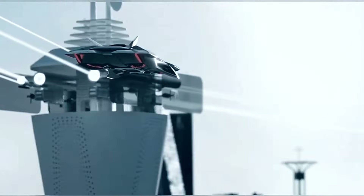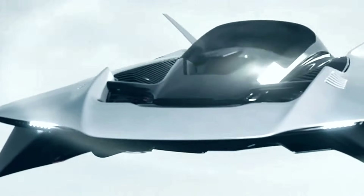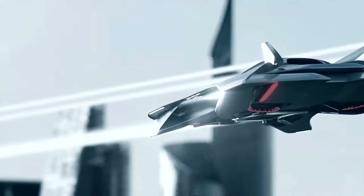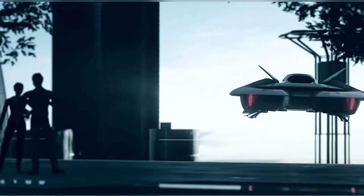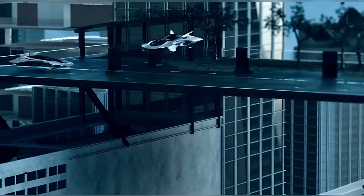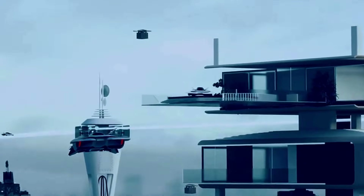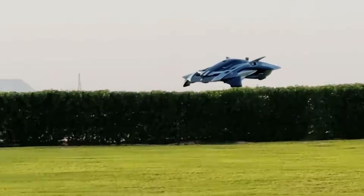It can reach speeds of 220 kilometers per hour (135 miles per hour) and ascend to 3,000 feet (914 meters). With a maximum takeoff weight of 600 kilograms (1,323 pounds), the carbon fiber composite fuselage enhances durability. Safety is ensured through distributed electric propulsion, offering redundancy in the propulsion system. The V-tail design and cockpit canopy further enhance aerodynamics and passenger protection.